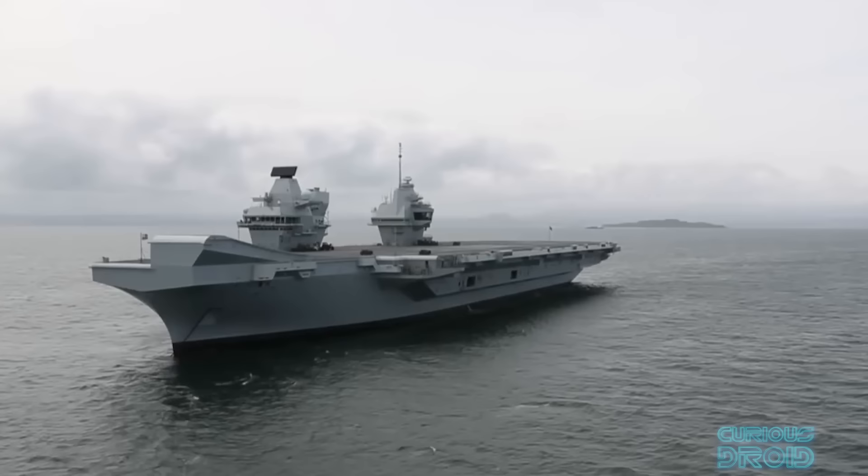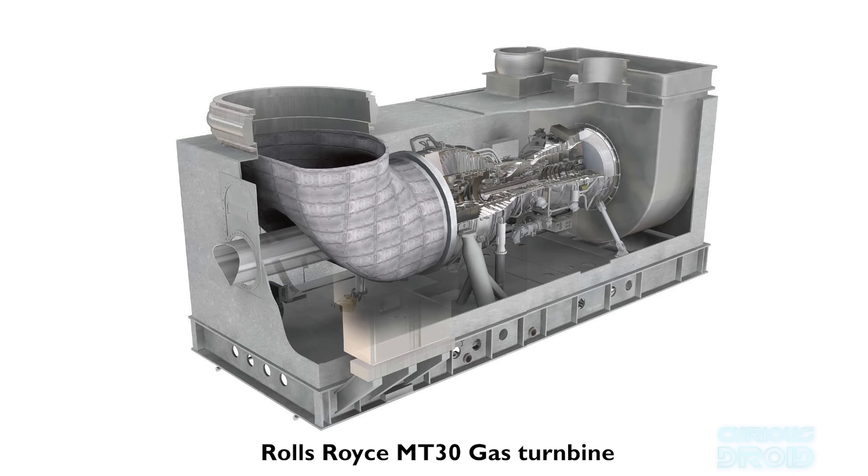On the HMS Queen Elizabeth and the US Zumwalt-class destroyers, power is generated by two Rolls-Royce MT-30 gas turbine generators based on the Rolls-Royce Trent 800 aero engine — the engine for the Boeing 777. These can supply 70 megawatts of power, backed up by four smaller Wärtsilä diesel-electric generators providing another 40 megawatts, to give a total of 110 megawatts.